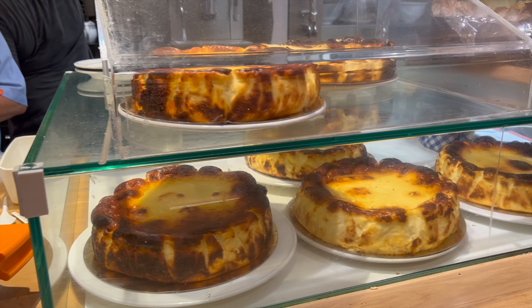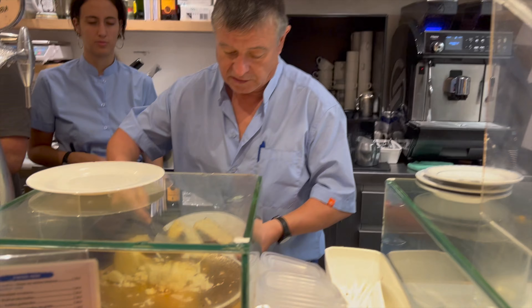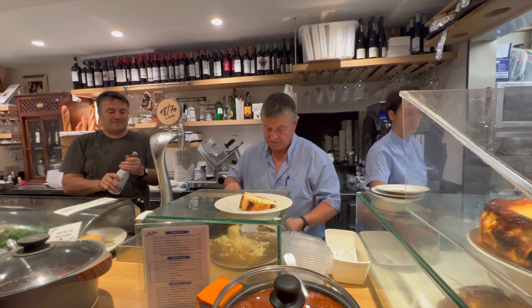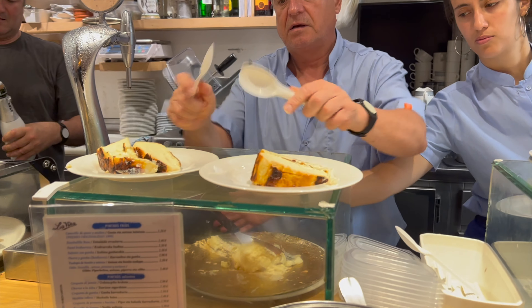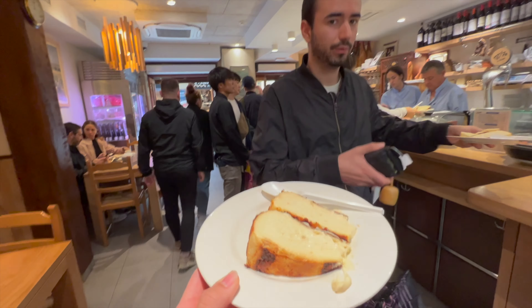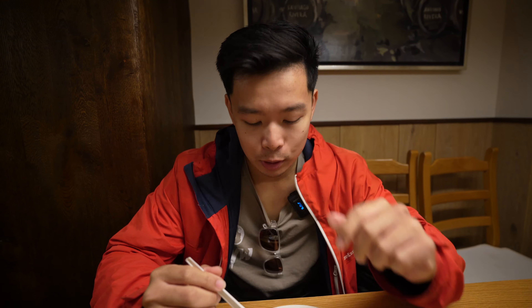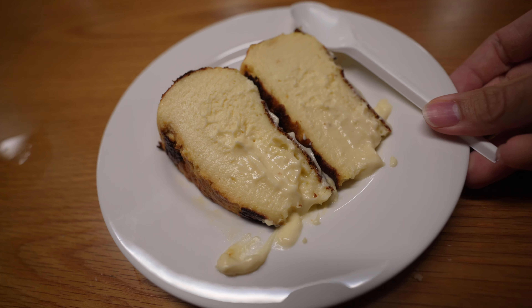These are the famous cheesecakes right here, some cooking up here, and this is the slice right here. This is how they put it in the oven and it comes out like that. We're at this little cool bar called La Viña. Apparently they serve some great cheesecakes. Javi said that they call this the best cheesecake in Spain, and some people come here just to taste it and say that it is not. Let's try it out.